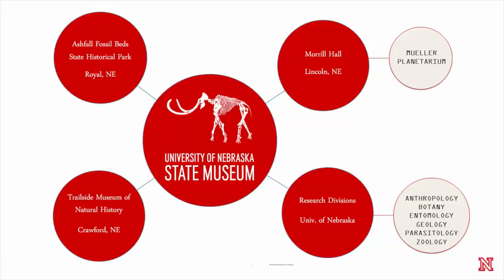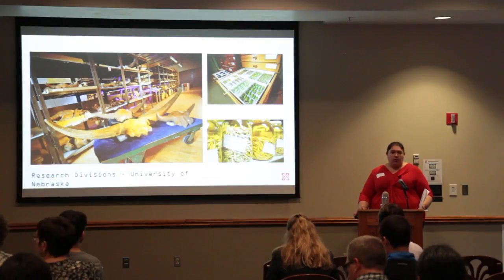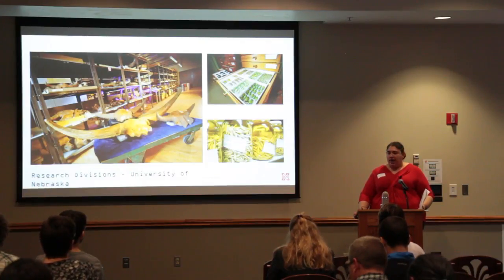We are not just the building Morrill Hall here on campus, although you will get to see our building at the reception later tonight. We also are Ashfall Fossil Beds as well as Trailside Museum, and our research collections are housed over in Nebraska Hall on the fourth and fifth floors. We are a family of museums with about 14 million objects, and less than one percent are currently on view at any one time.